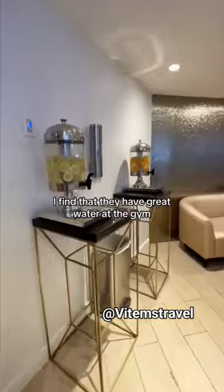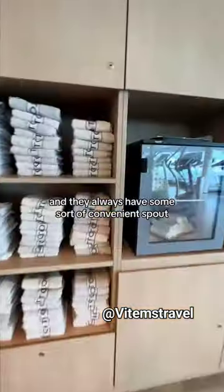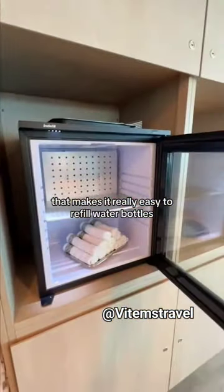My favorite place to refill water bottles is at the gym. They have great water there, and they always have a convenient spout that makes it really easy to refill water bottles.